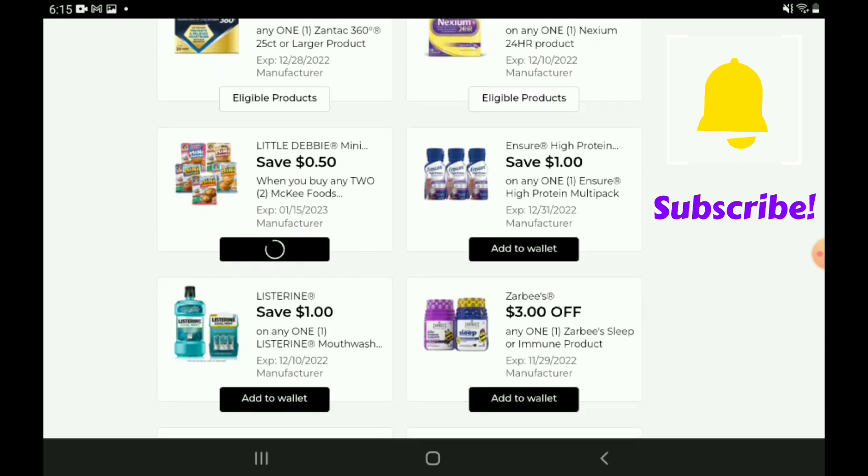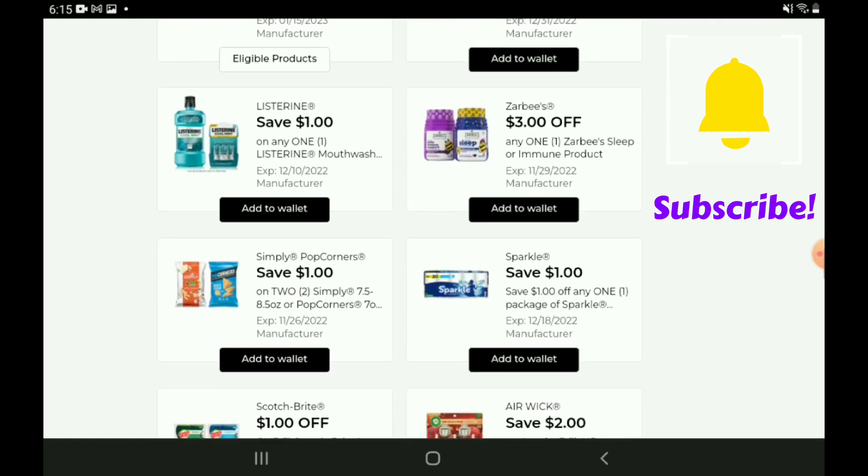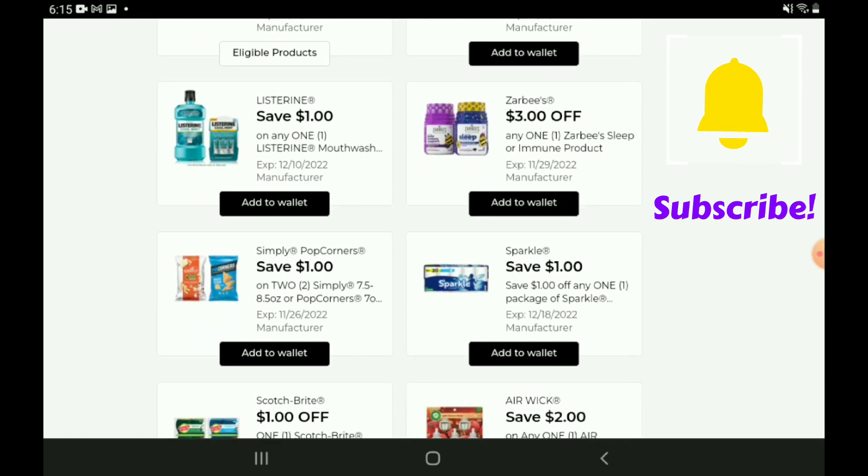We have Little Debbie's $0.50 off two. We have a one-off-one for the Ensure — I believe we have a higher value coupon for that one so I'm going to pass on clipping it for now. We have Listerine one-off-one — those start out at $5.00, so after the coupon you're going to pay $4.00. We have a three-off-one for Arby's — these start out at $6.95, so after the coupon you're going to pay $3.95. Not a bad deal on Arby's.